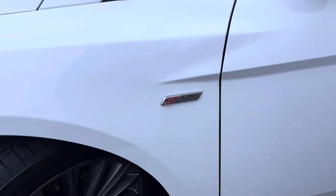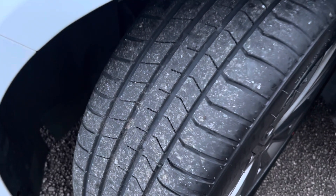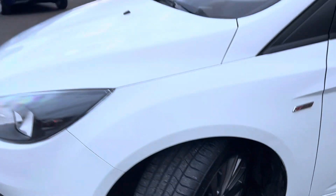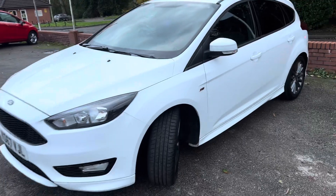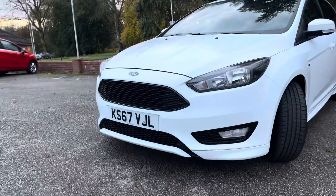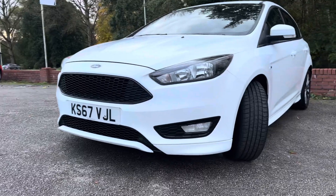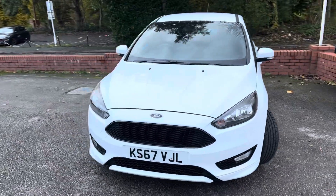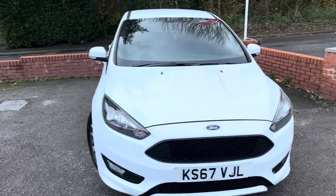You've got the nice ST Line badging on the wing, the front tire has loads of tread on it, and the front wheel is in really good condition. A particularly nice feature of the ST Line is the newer front grille with the honeycomb effect, front fog lights, and front splitter. Being in white against the black trim looks really lovely.